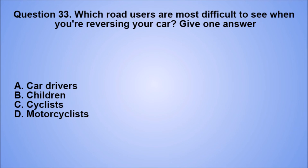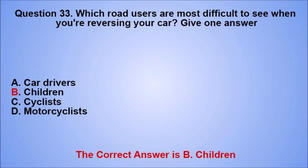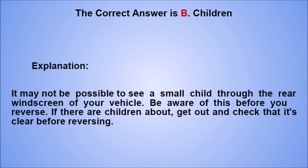Question 33. Which road users are most difficult to see when you're reversing your car? Give one answer. A. Car drivers. B. Children. C. Cyclists. D. Motorcyclists. The correct answer is B, children. Explanation: it may not be possible to see a small child through the rear windscreen of your vehicle. Be aware of this before you reverse. If there are children about, get out and check that it's clear before reversing.